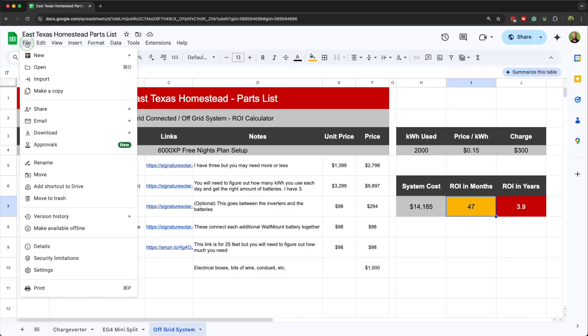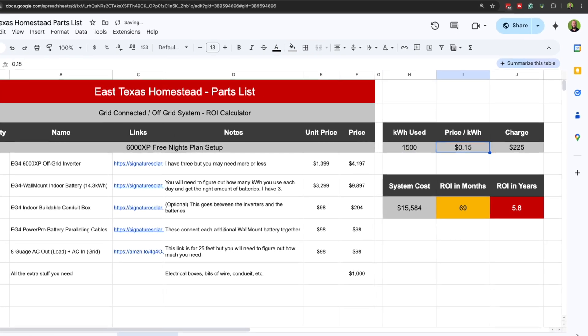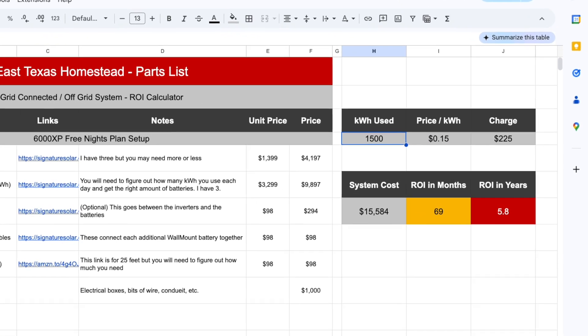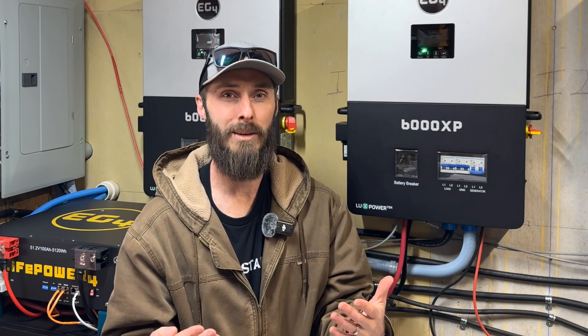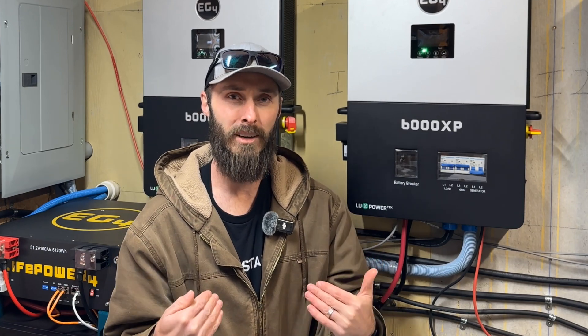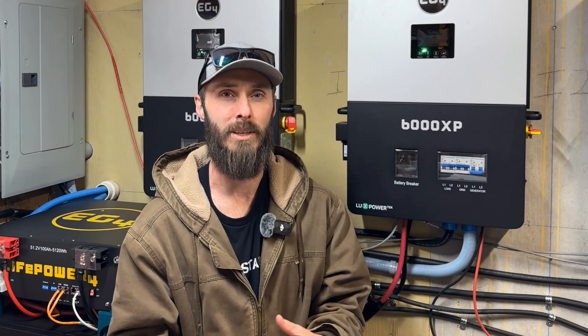If you're curious whether a system like this works for you, I've built out a spreadsheet — it's a Google Sheet — so all you need to do is make a copy, fill in all the numbers, and make sure the system works for your family. If it does, I'd greatly appreciate if you'd consider using the links in the spreadsheet, as I'll get a small commission that helps my family and allows me to keep making videos like this.